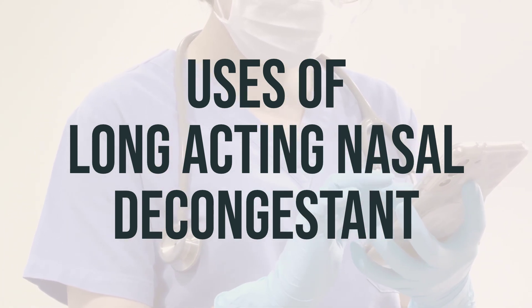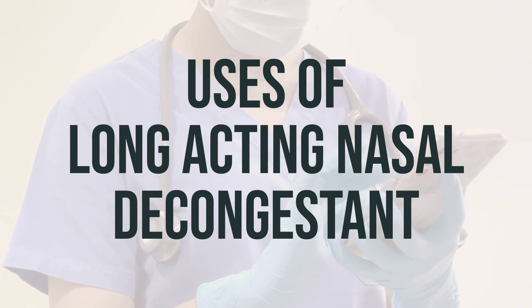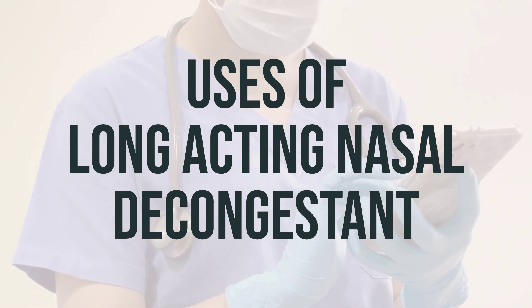If you're using this medication without a prescription, it's important to carefully follow the instructions on the package and know when to seek medical advice.